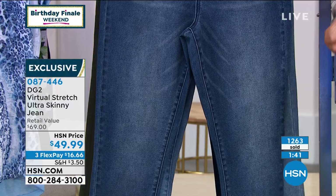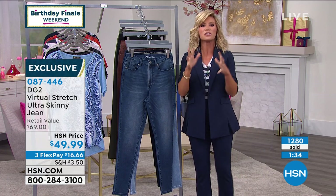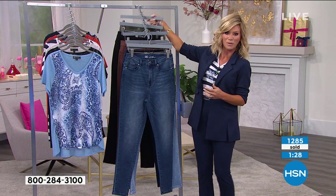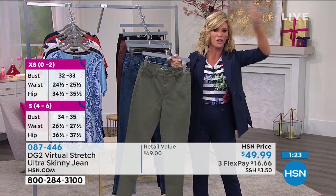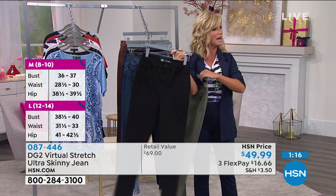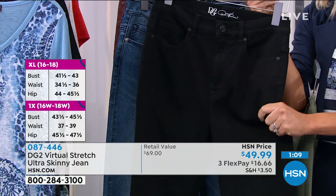We're going to give everybody about two more minutes to place their order. Sizes 2 through 24 women's, three inseams: petite, average, and tall. Go down a size in this because it's the virtual stretch — you've got plenty of give and room. The olive will sell here momentarily — if you're not ordering now, the olive's gone until after the holidays, followed by black. Moving into fall and winter with your boots, you are going to look so skinny.